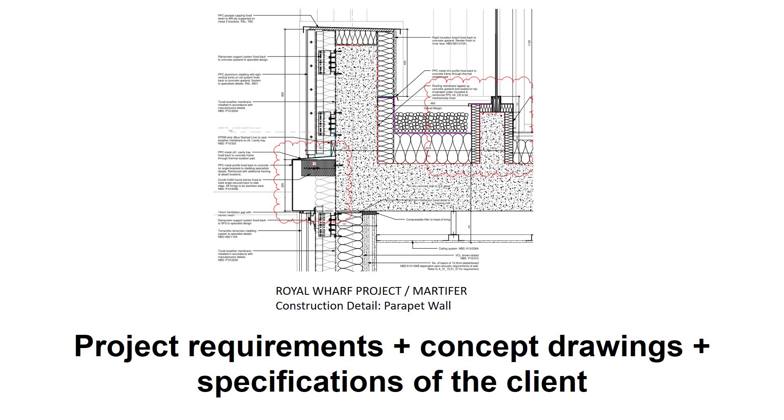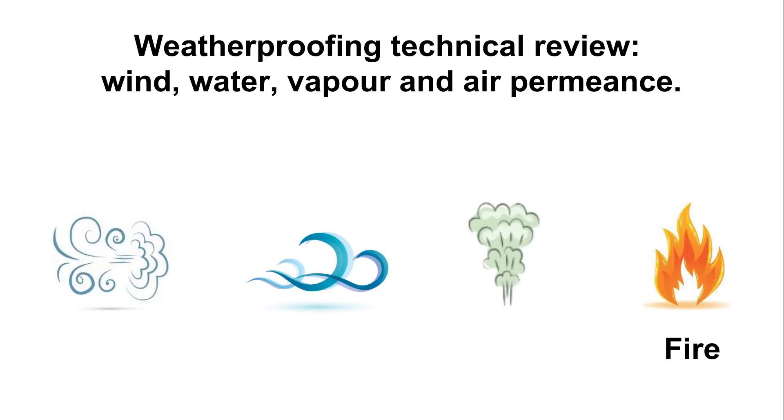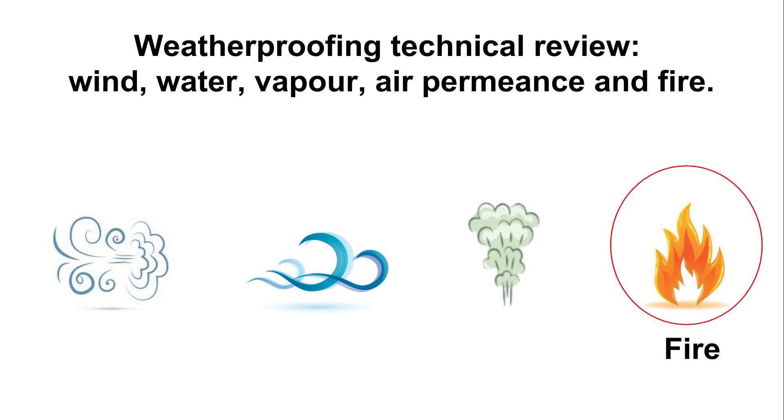At an initial stage, all the project requirements, concept drawings and specifications were collected and studied in detail. The goal was to completely define the project in terms of weatherproofing design: wind, water, vapor and air permeance. In addition, fire protection was also a major concern.